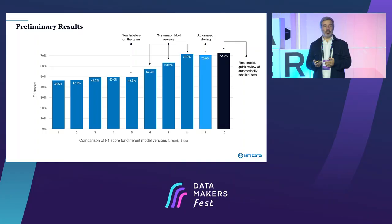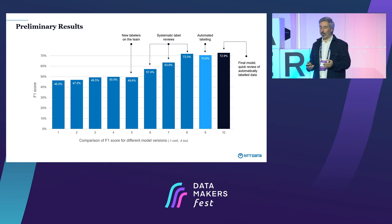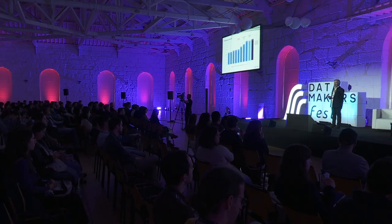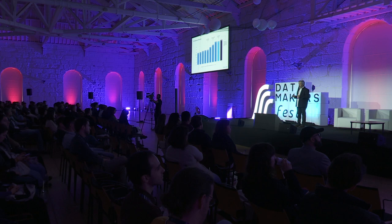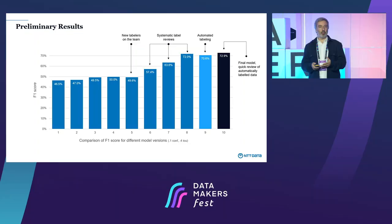Our feedback from data scientists was that by the end of this systematic review, the model was so good they were mostly not doing anything — the labels were mostly pretty good. So we decided to try: what if we label a lot of data just from the model, no one touches it, and train a model? The performance got worse. Even though we don't tweak a lot, we tweak just enough to make a real difference. When we started reviewing those labels again, performance got back up.